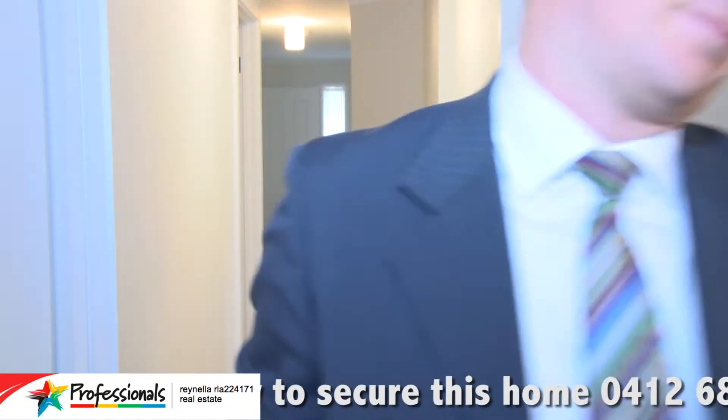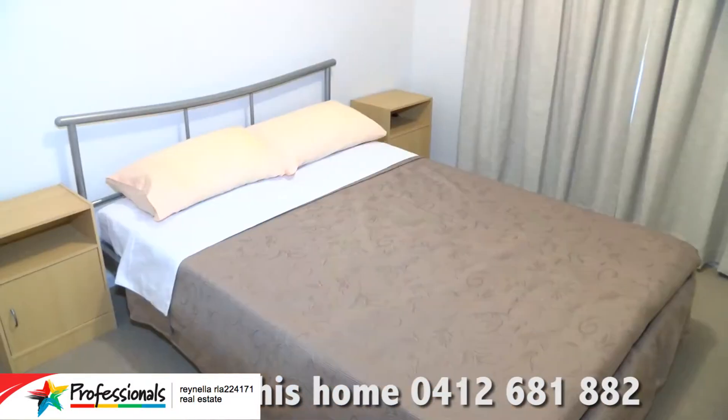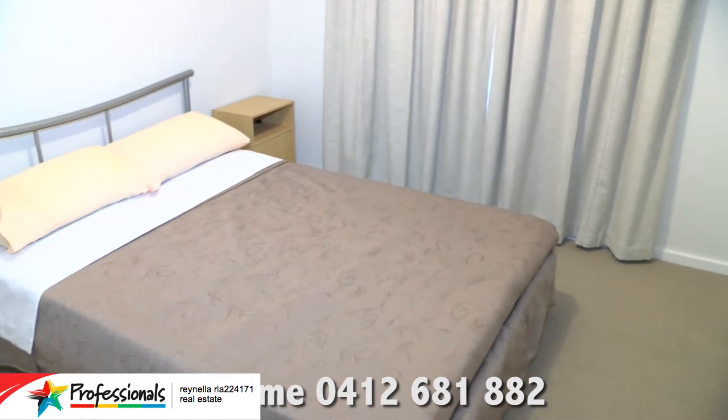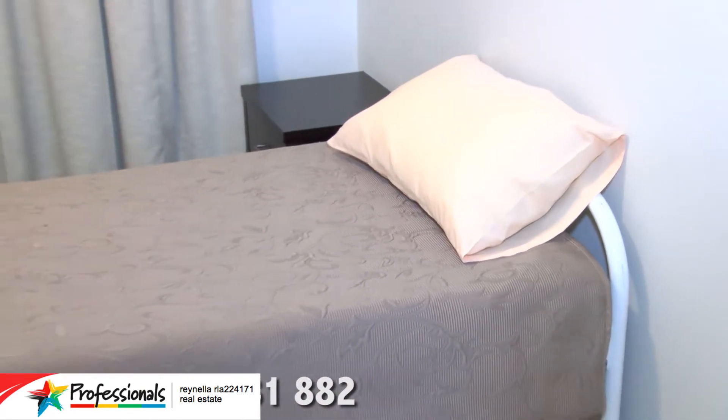What does it have in it? Well, we have the en suite and the walk-in robes to the master bedroom. We've got a second bedroom which is actually big enough for a double bedroom, and we've also got built-in robes in both of the bedrooms.